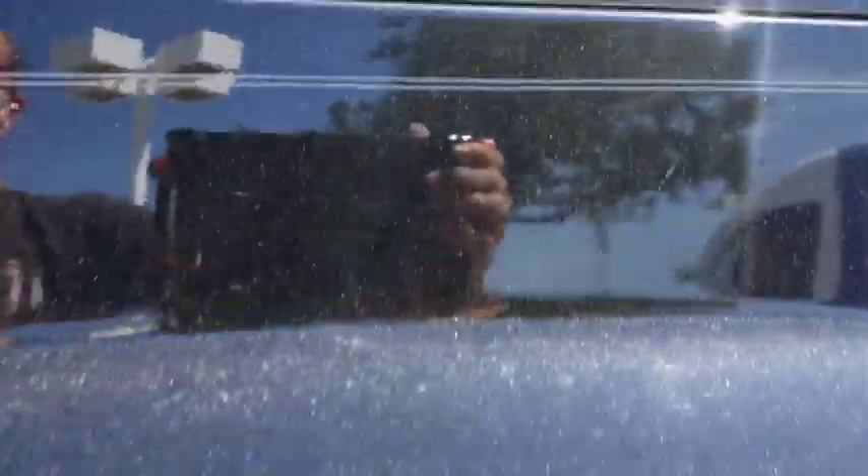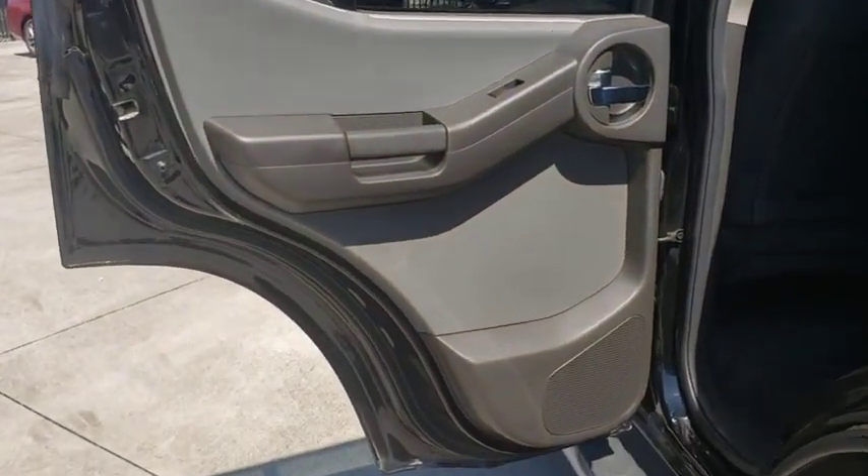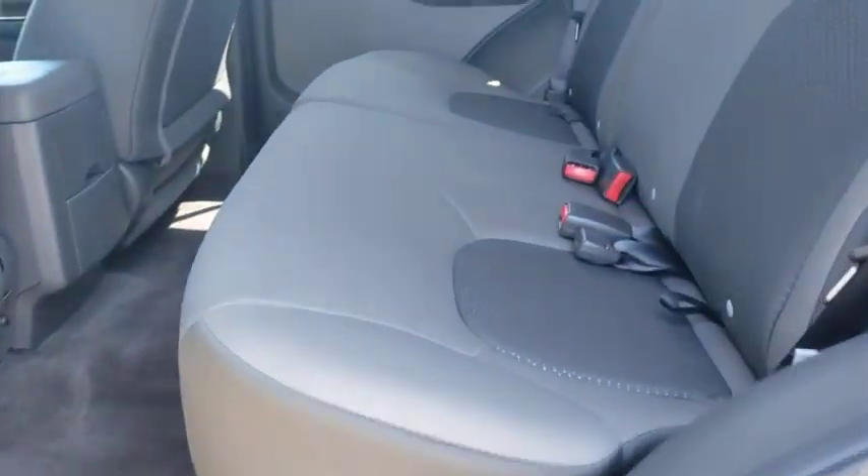Rear defrost, MP3 player, CD player, power door locks, bucket seat, child safety locks. Come see the car for yourself.